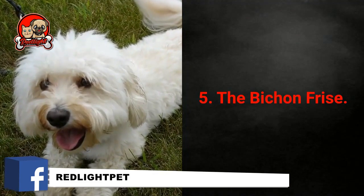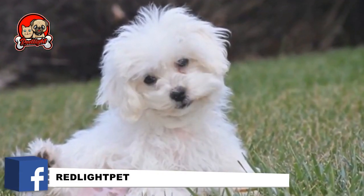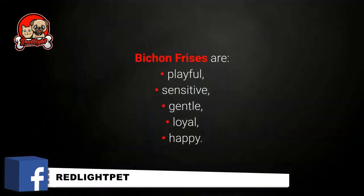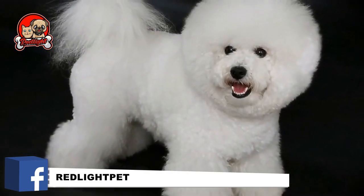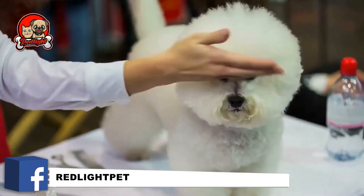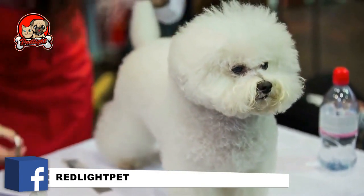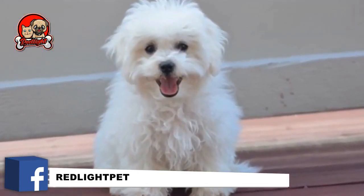Number 5: The Bichon Frisé. The highly popular curly little Bichon Frisé is known for its hypoallergenic white coat and great personality. Bichon Frisés are playful, sensitive, gentle, loyal, and happy. When bathed and brushed, the Bichon's coat stands off its body, giving them a fluffy appearance. However, keeping their curly hair in top condition will require regular grooming, which includes brushing at least twice a week. Otherwise, they might start to develop skin problems.